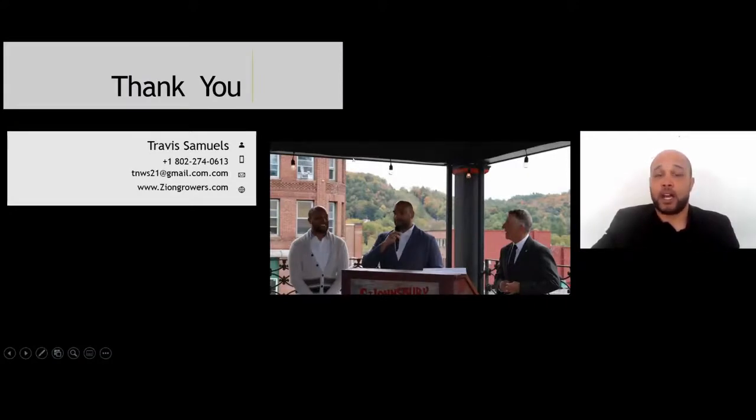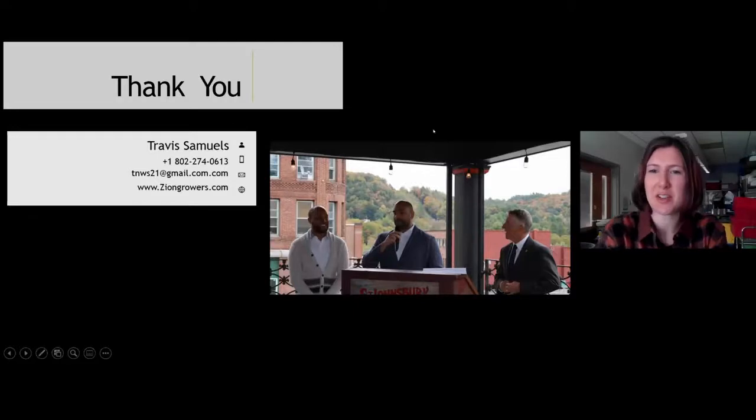This is my contact info right here. You can find us on our website. There's a presentation I did for farmers about two weeks ago that's listed there — it's all on YouTube, and you can find links available there.